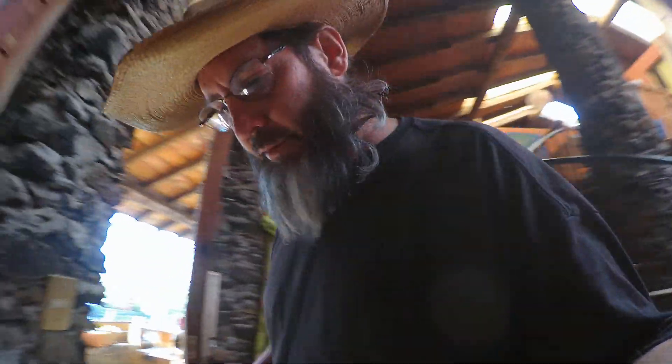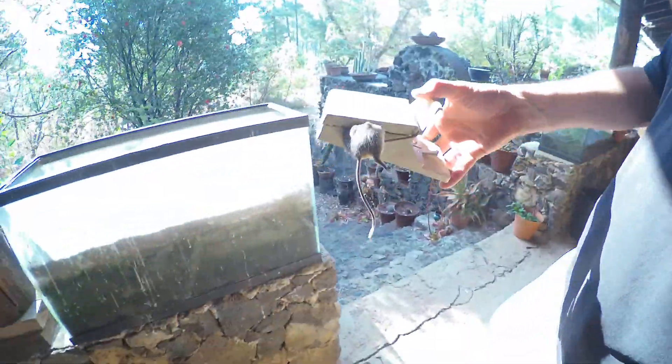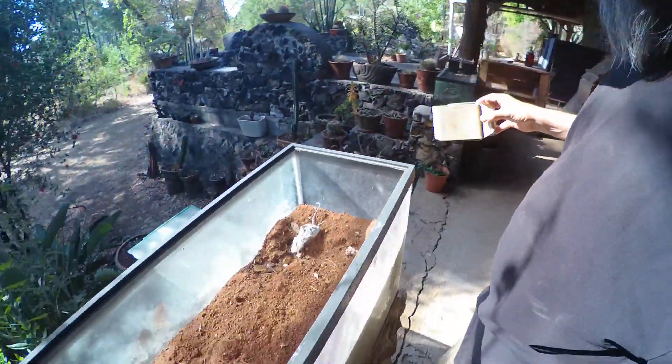Gotta be careful which dogs go where to keep them from fighting — there are two dogs with a huge problem with each other. This says 'The Better Rodent Trap' by Intruder Inc. — isn't that cute? I'm going to put this mouse right here and just let it rot in that terrarium there, just for fun. No poison was used, so it wouldn't matter if a dog got it.